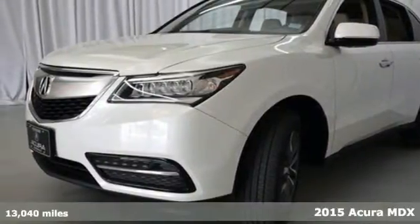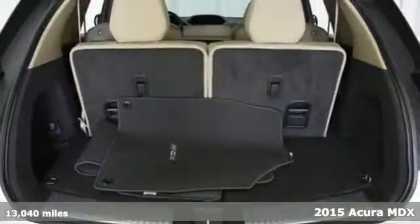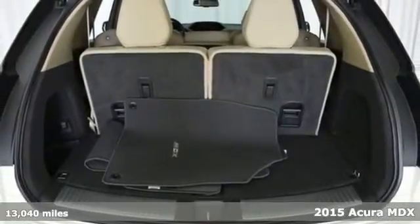It's a 2015 Acura MDX. An elegant machine, consciously engineered to encourage your endeavors.